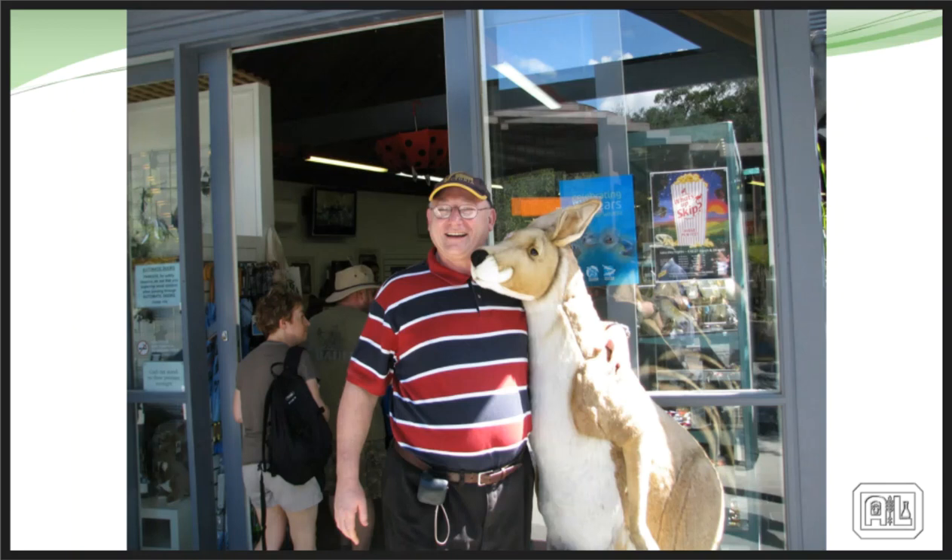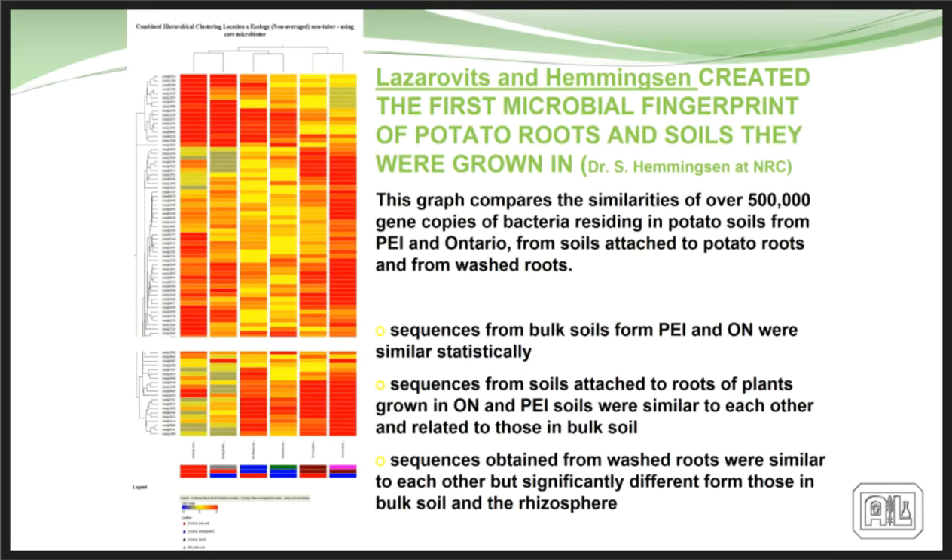George resigned from the federal government and started working with me on ANL Biologicals. Before joining me, George and Shawn Hemmingson from NRC looked at fingerprinting the microbial population of soils around the world, thinking they could get a fingerprint to identify where soils came from. They quickly found out that all soils, no matter where extracted from the globe, had basically the same group of organisms in different combinations — and some organisms they didn't even know actually occurred in all soils.